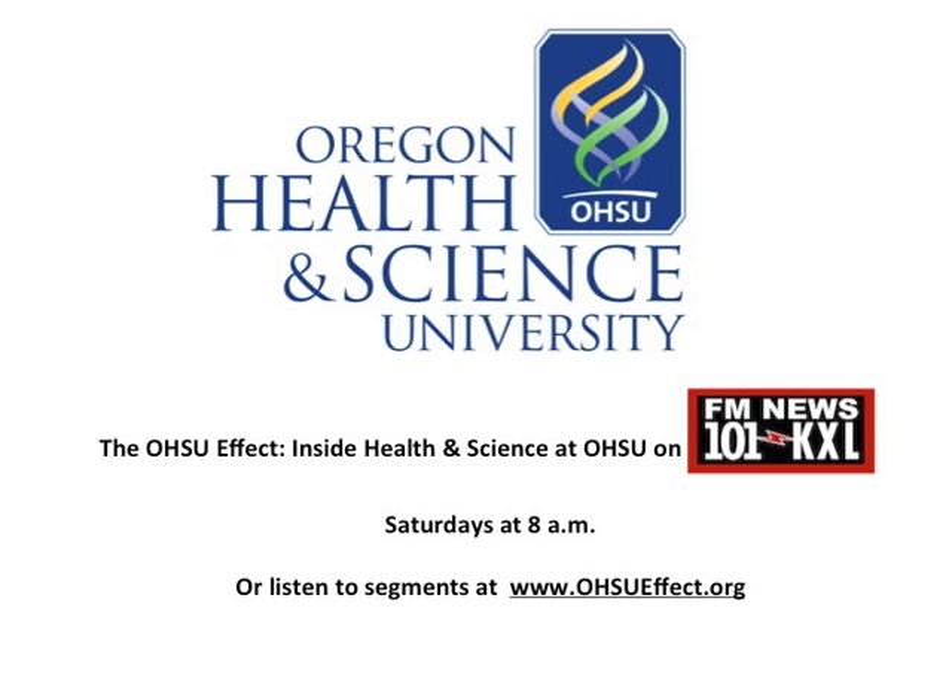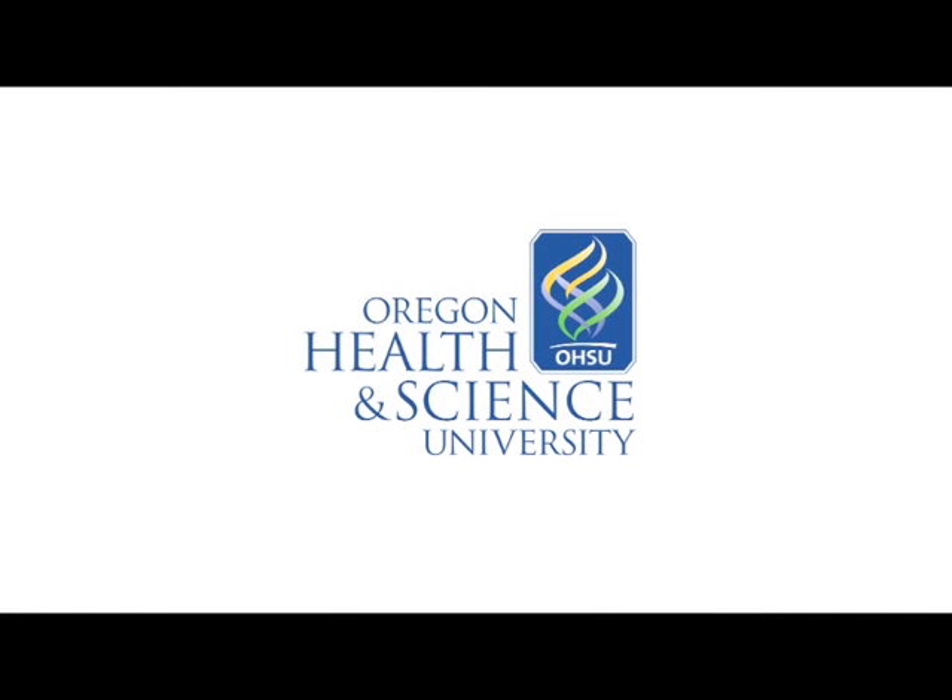Christopher Omling of the OHSU Knight Cancer Institute, thank you so much. Thanks for having me.